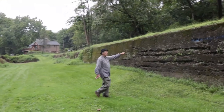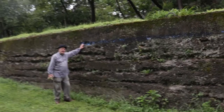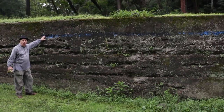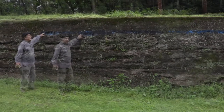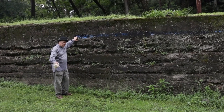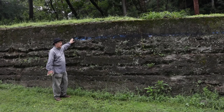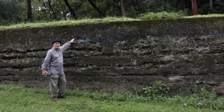Now if we move over here, this blue line would be the height of the water as a boat was sailing down the canal. The canal was six feet deep, so over time as the canal has been filled in, here is where the water line would be.